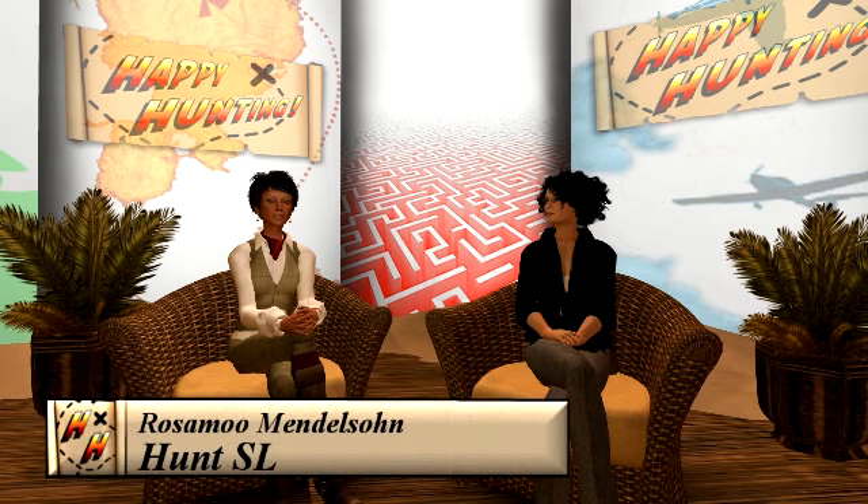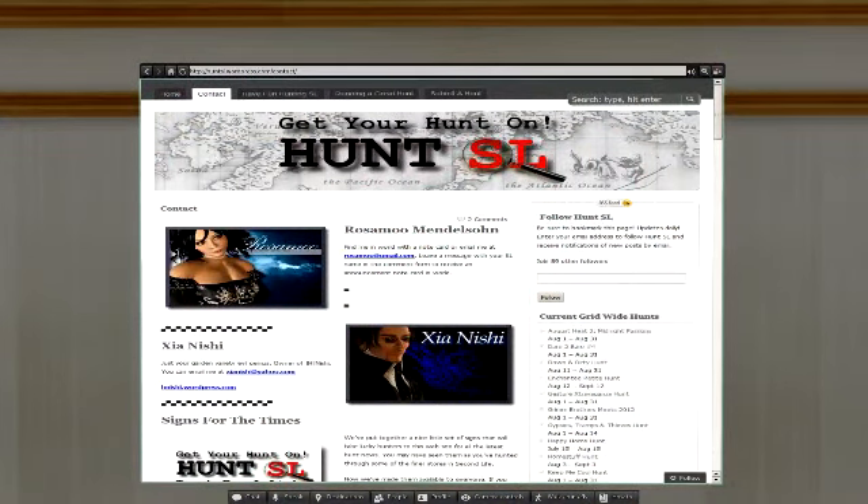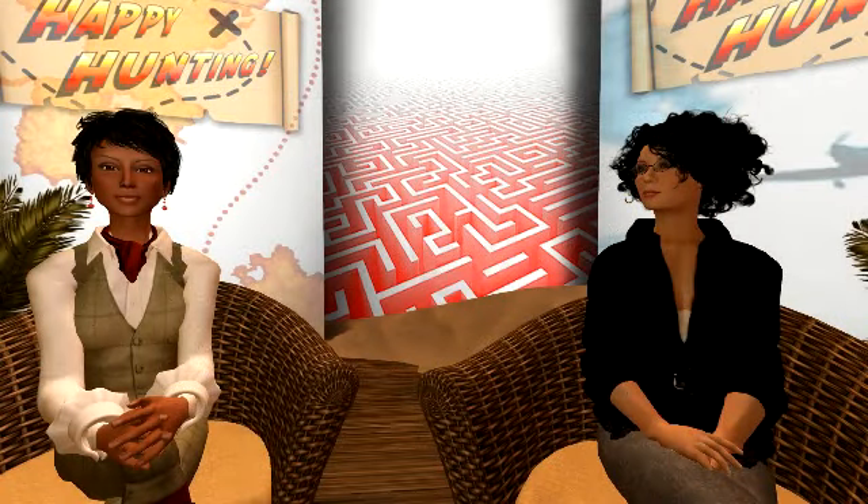Here we are again, viewers, with our newest segment in the brand new season for Happy Hunting. Right now I'm going to interview Rosamu Mendelssohn. She is one of the para-bloggers responsible for keeping the Hunt Listings location of Hunt.SL all up to date and ready for us to go and do some hunts. Welcome, Rosamu. You do have a partner, Sheena Nishi, who wasn't able to be with us here today, but I'm sure you're going to do a wonderful job filling in for the both of you.